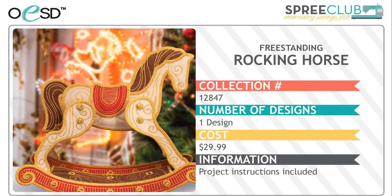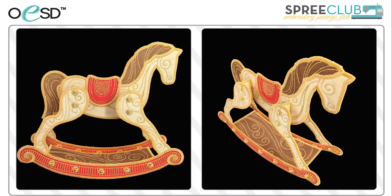Next, we have our freestanding rocking horse. Project instructions are included to make this horse, who's a whopping eight inches tall. It makes a beautiful addition to your holiday decor. It even has an optional banner to add a personalized message.